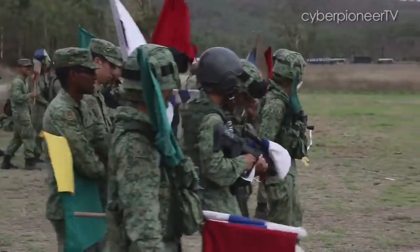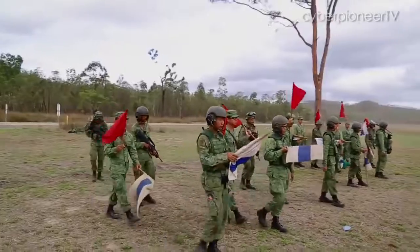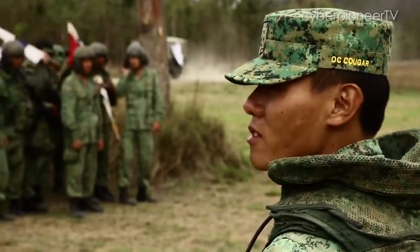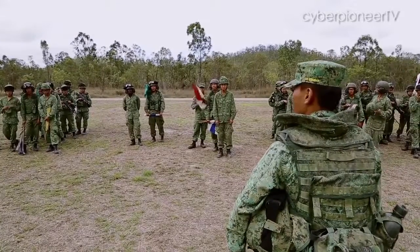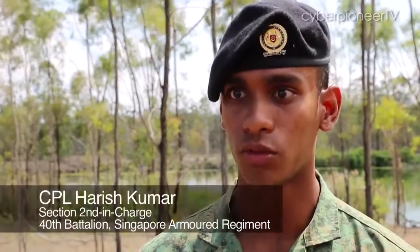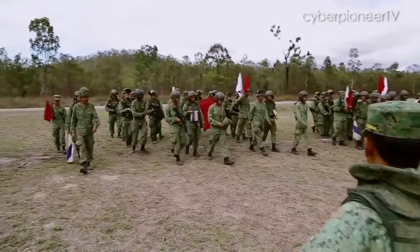Armed with the knowledge of the big picture, the troops head out to the field for the war gaming component. War gaming is basically a very simple simulation of the actual live firing itself — clearing bounds, simulating fire, while the vehicles manoeuvre themselves through the terrain.